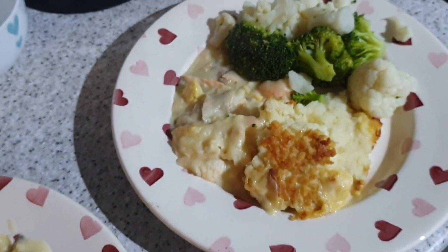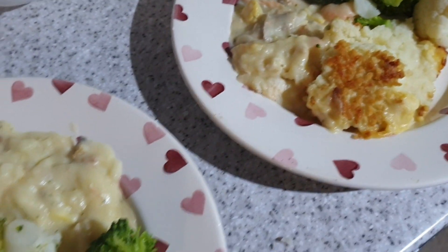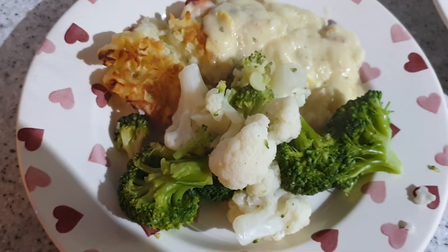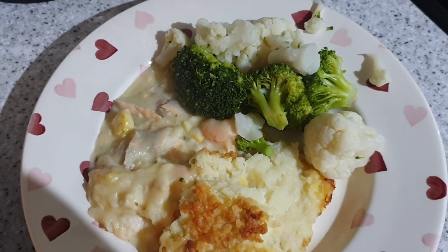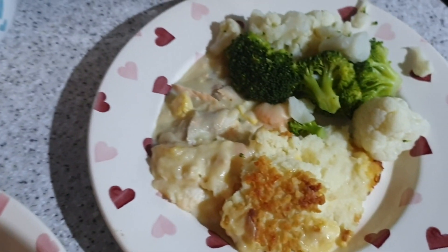It's tea time and tonight we have got a fish pie. This has got salmon, haddock and pollock in it. And then just some simple veggies — I'm looking at it, the words broccoli and cauliflower on the side. So that is tonight's tea.